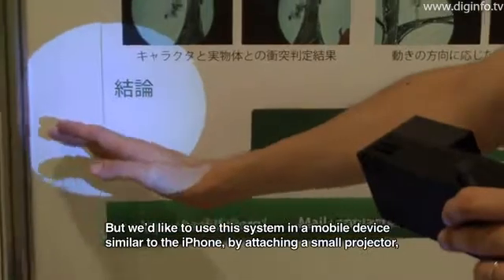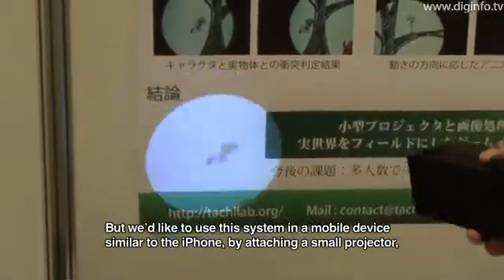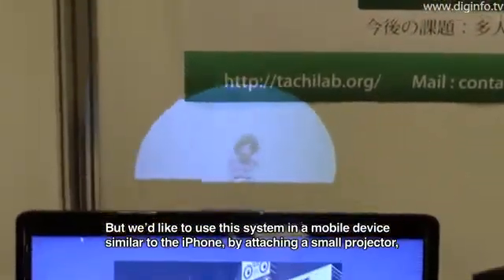They plan to use this as a mobile device, combining a small phone and a small projector for immediate use.